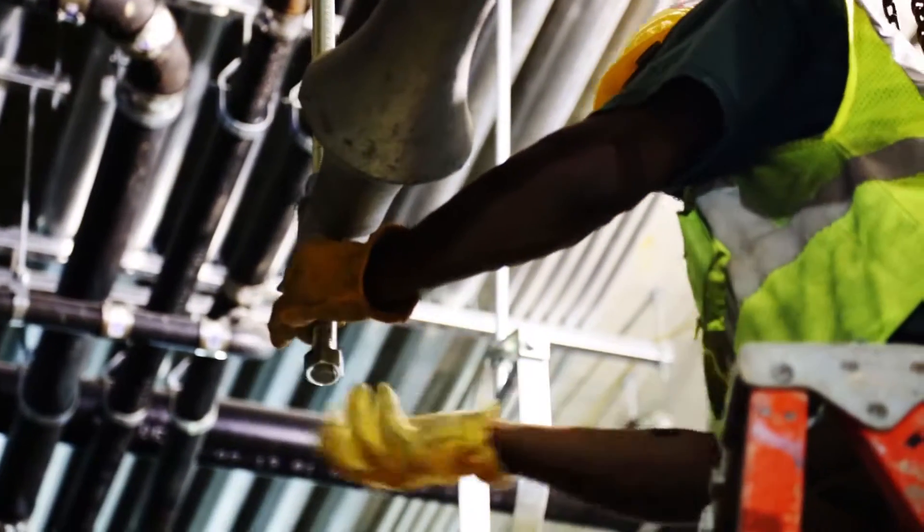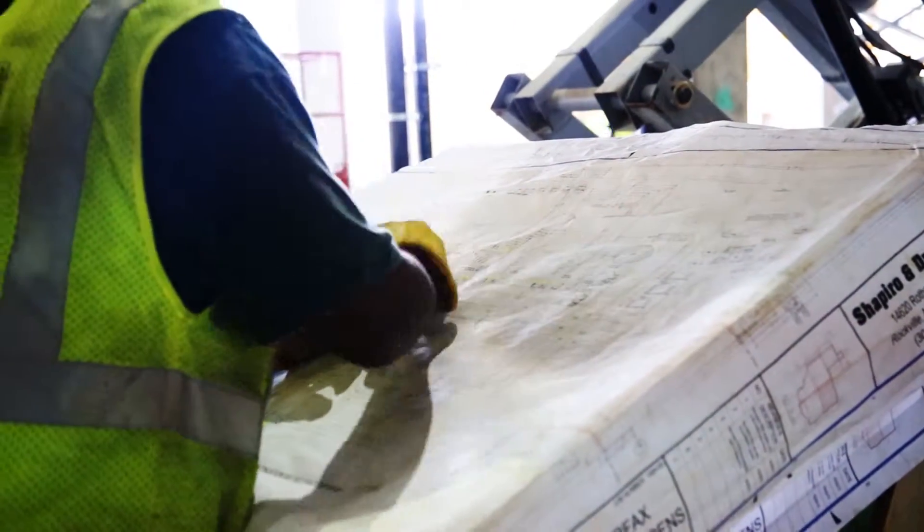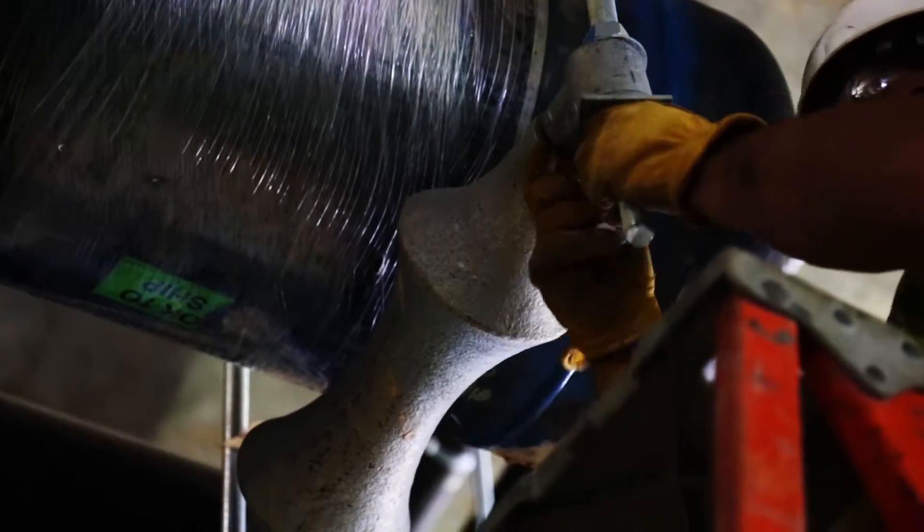But also serve as a means for the pipe to expand and contract when the temperature changes in the system. This flexibility causes much less stress on the system and increases its life and functionality. When the pipe reaches the proper height, workers bolt the hangers into place.